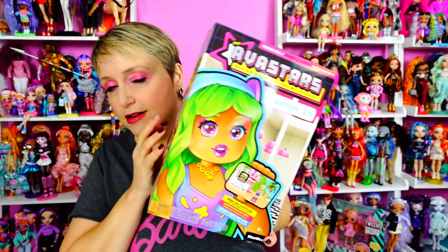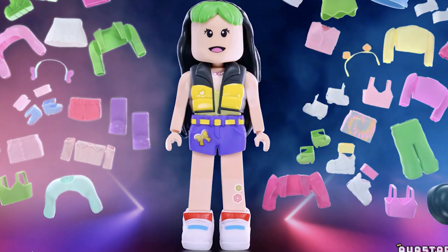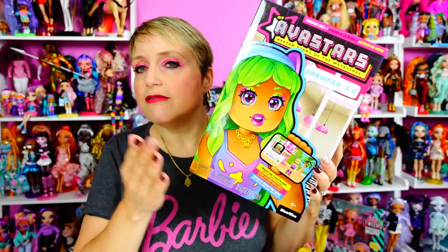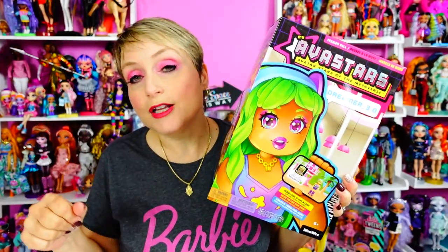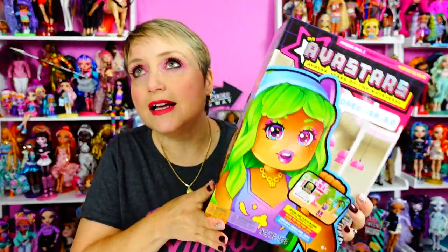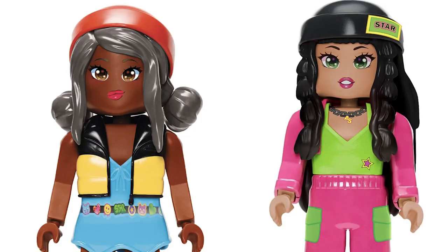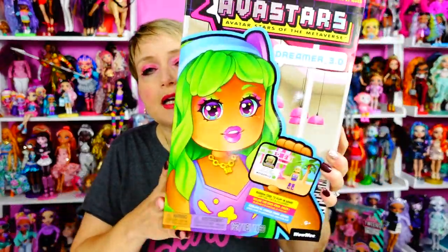Wowie has been working on the My Avastars dolls for quite some time, and I think I've been talking to them about it for almost a year now. These are the first dolls born in the metaverse, and they are super super cute — unlike anything else out there. It's like somewhere between a doll and a collectible, but super customizable.